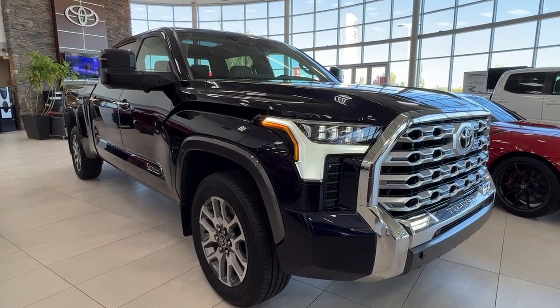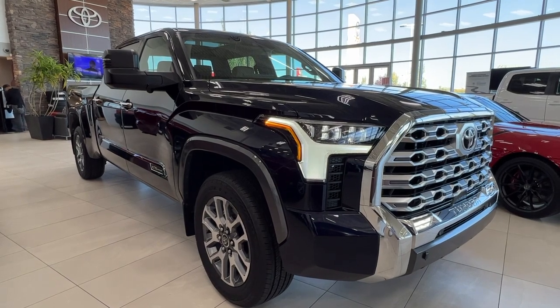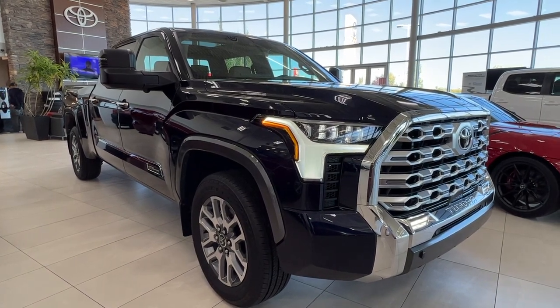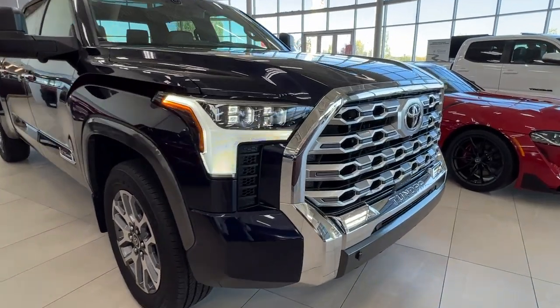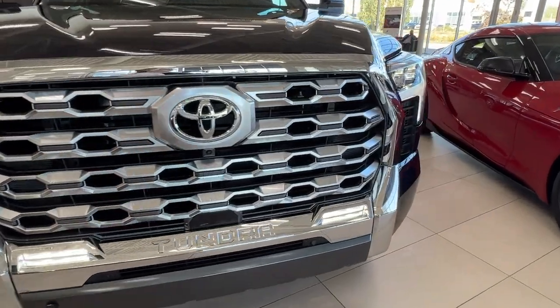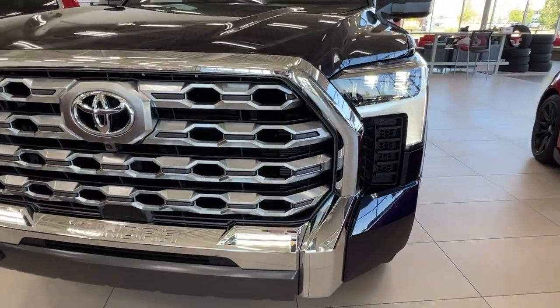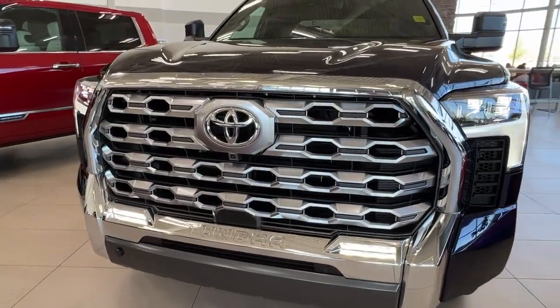Hello and welcome back to Shorewood Park Toyota. Today we're looking at a 2023 Toyota Tundra 1794 in the color blue. Starting up front here underneath the hood we have a 3.5 liter V6 engine, automatic transmission, gets up to 437 horsepower and 583 pound-feet of torque.